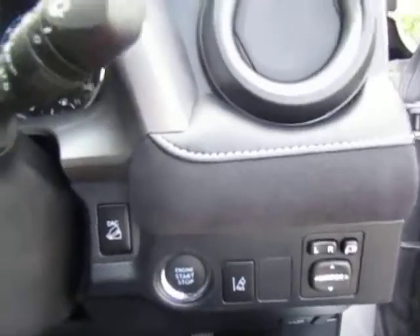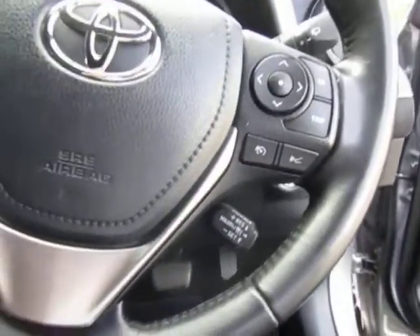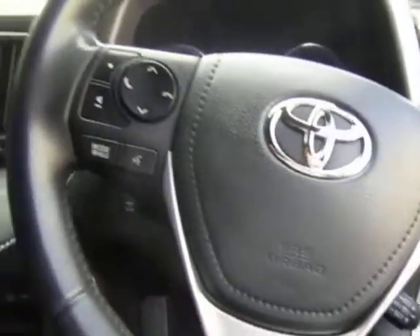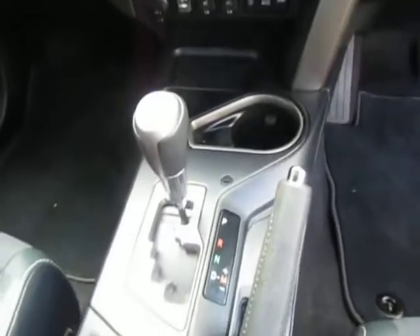Push button start, hill descent control, cruise control, speed limiter, satellite navigation system, the automatic gearbox.